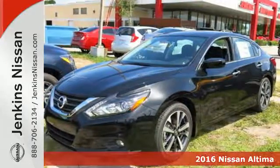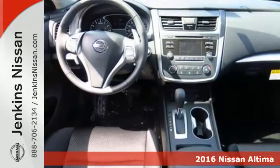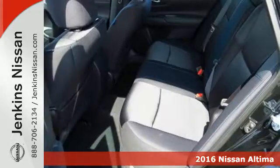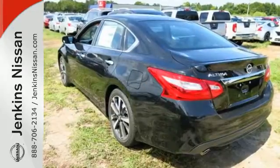It's a 2016 Nissan Altima. Accelerate your pulse in this aggressive Altima. The responsive X-Tronic CVT gives you a little zip when you need it, while active understeer control makes the sharpest turn feel like a straightaway.